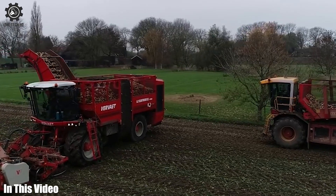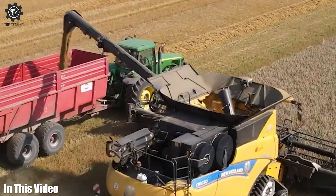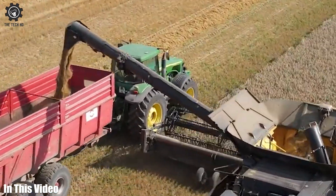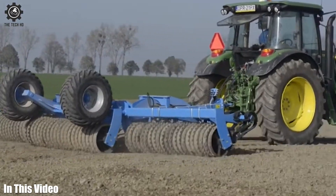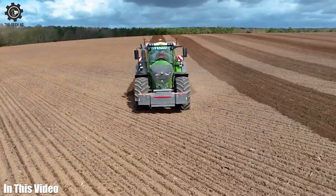If you think farming is all about tractors and plows, think again. Join us as we unveil the high-tech gadgets and machines that are reshaping the agricultural landscape. So let's get started.